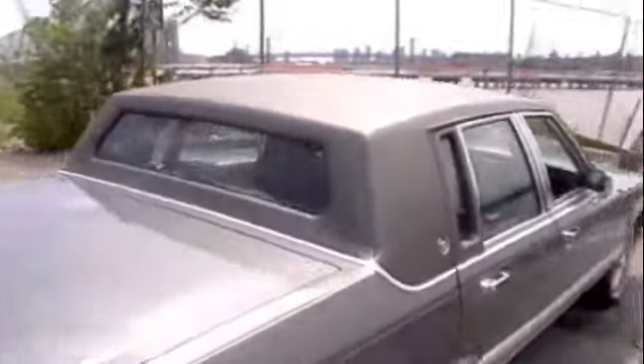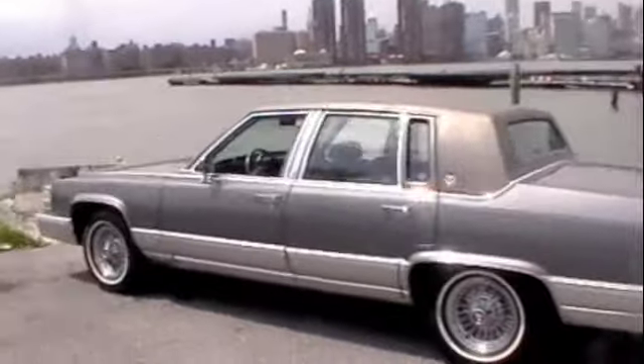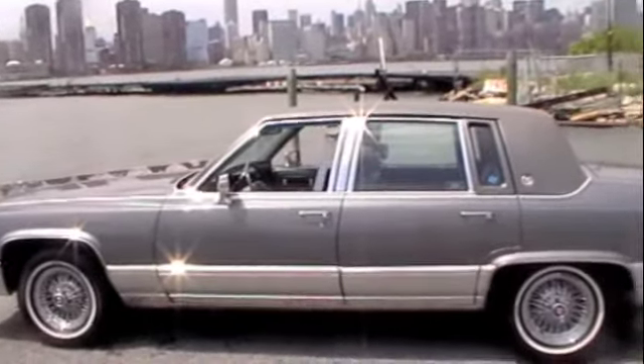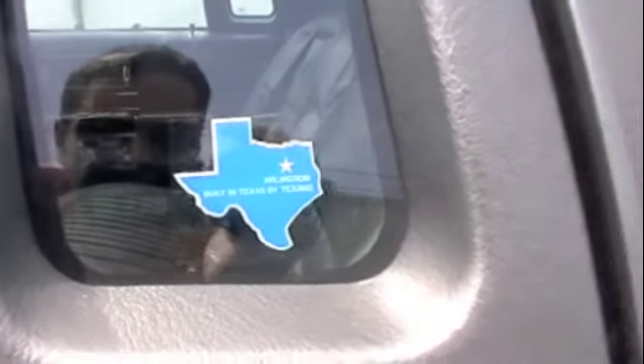The car is actually in very good shape, and it only has 50,000 miles. Considering it's 2011, that's pretty good for a 20-year-old car. Another one of my favorite things — made in Texas by Texans.